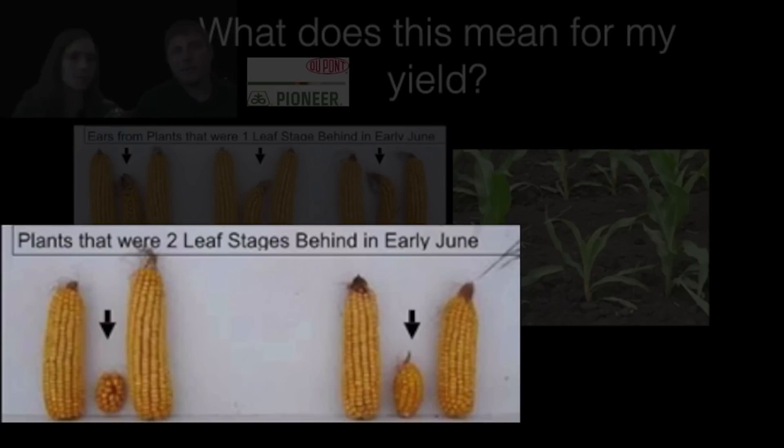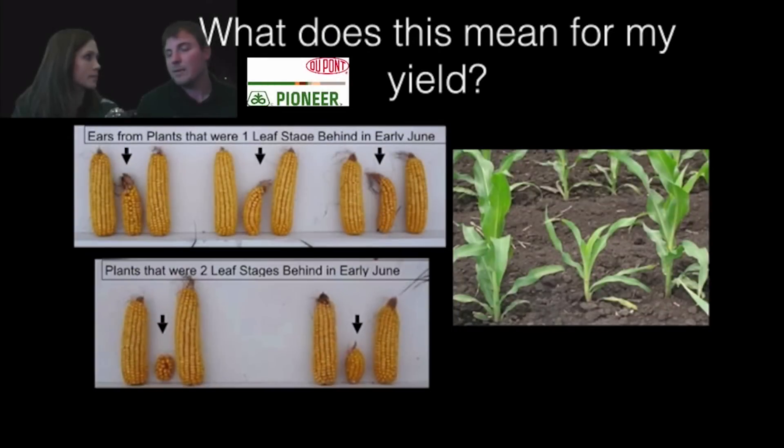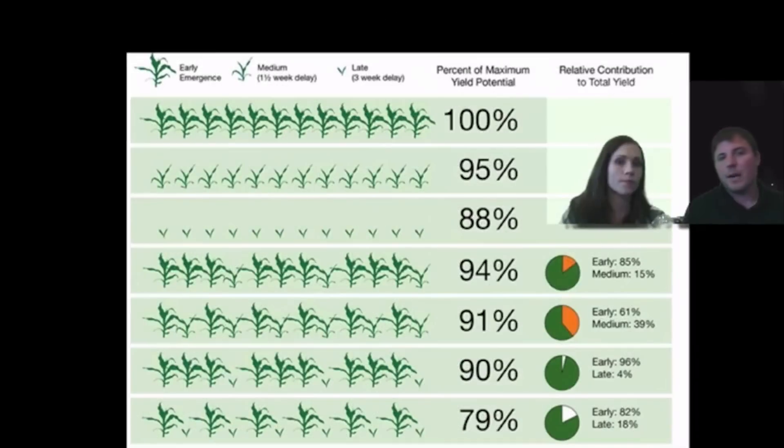Each field is going to vary, hybrid by hybrid — the hybrid is going to make a difference. We want to take in some of the research that's been done over the past few years to look at what our yield potential is, so we set the right expectations going forward. Here's a nice graph from one of our crop insights that shows percent of max yield potential under various emergence scenarios.